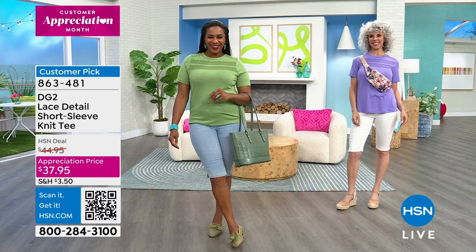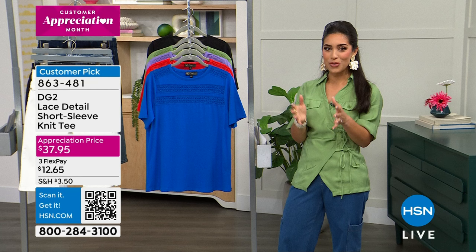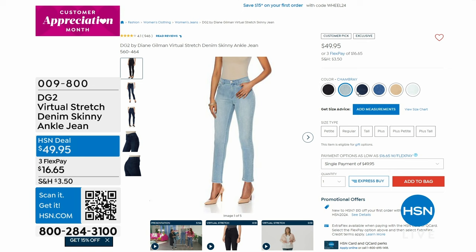The tee is under $38 — a customer appreciation deal. It would also pair beautifully with the virtual stretch skinny jean coming up shortly for under $50, which features new fashion colors.